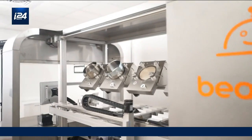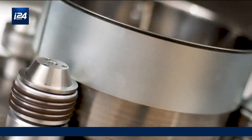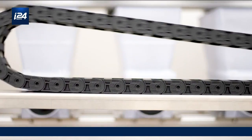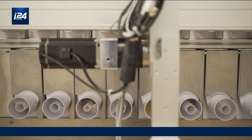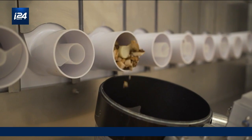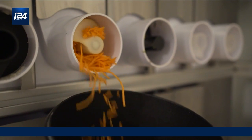Beyond labor savings, Bistro is so efficient that it also cuts down on food waste in the kitchen and makes sure that customers receive dishes without any mistakes. Up to 30% of food is wasted before it even meets the consumer. With Bistro, every single dish comes out exactly the same time after time. Once the chef is pleased with the recipe, it will keep making that same recipe — no mistakes, no errors, no food waste.